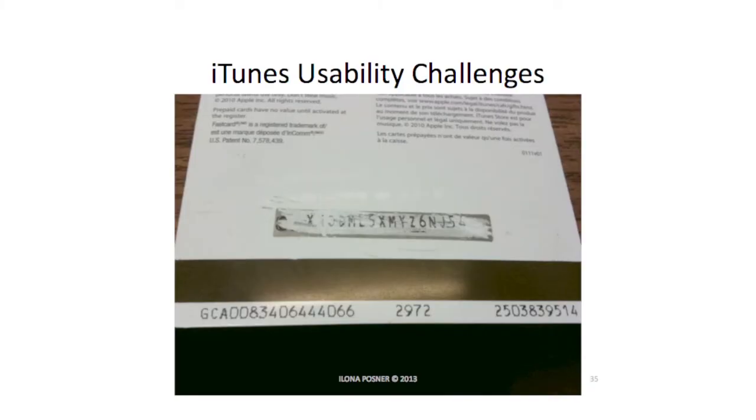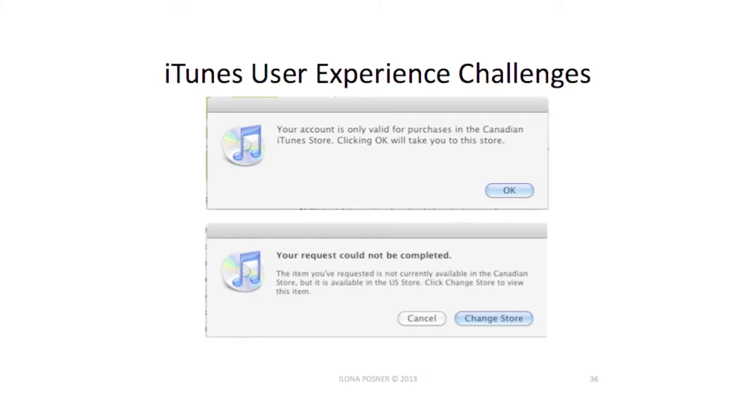Another example of usability challenges: anybody ever seen one of those scratch cards where you scratch it off and have no idea what those numbers are? Why do we have ones and I's in these things? Why can't they use a font where you can actually tell an O from a zero? Why is that rocket science? And what about this experience — we're in Canada, right? You can't get it. How many iTunes accounts do you need? One for the US, one for Canada. You have to remember which one is where, and when you do upgrades it's a nightmare.